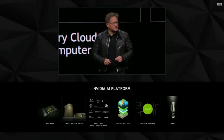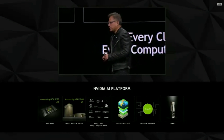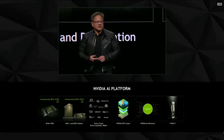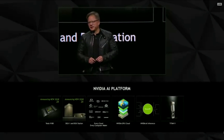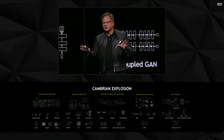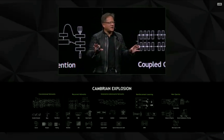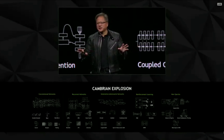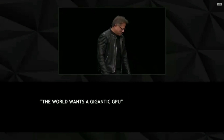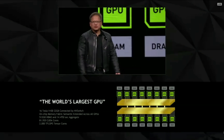Today we're announcing several big things. First, we are doubling our GPU — the Volta V100 is now 32 gigabytes of HBM2 memory, twice the size of what it used to be. Neural network models have grown in complexity 500 times in just five years. And so ladies and gentlemen, today I would like to announce the world's largest GPU.